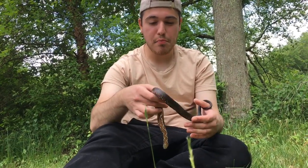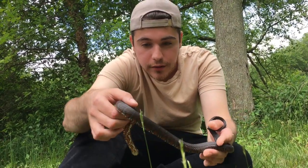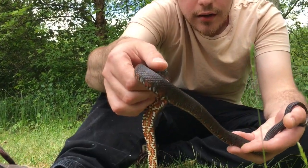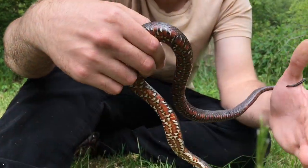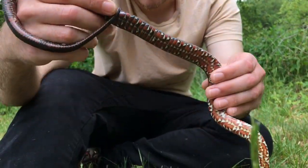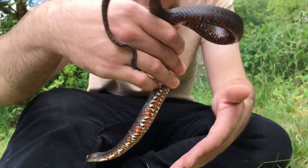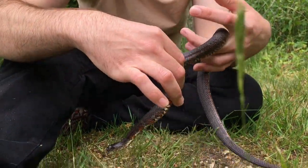As they get older, on their dorsal they have some bands — as they get older they'll lose that and kind of fade away to a more drab black. But that underside is really cool.